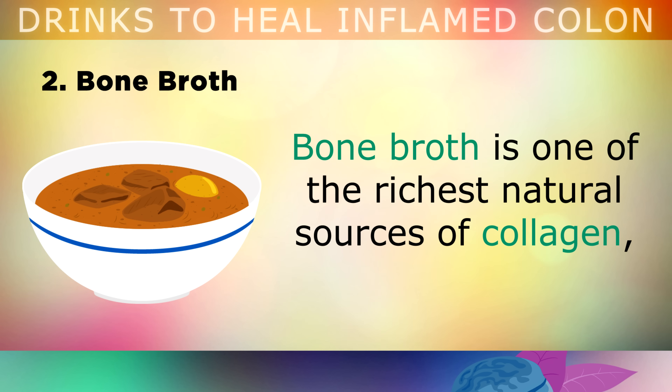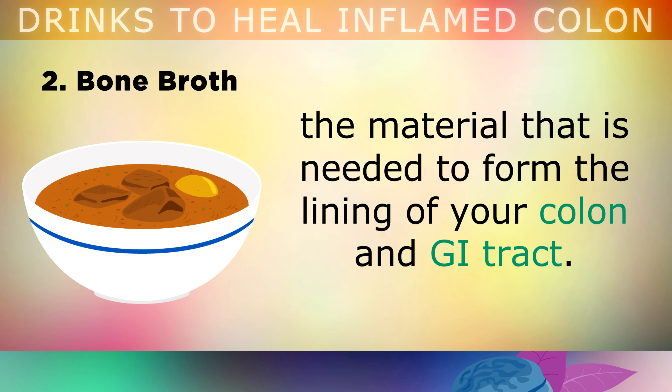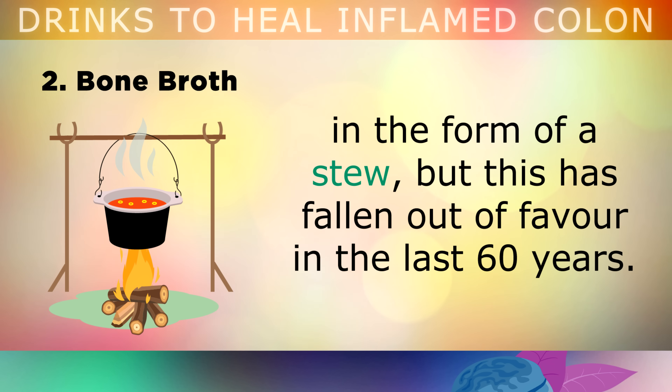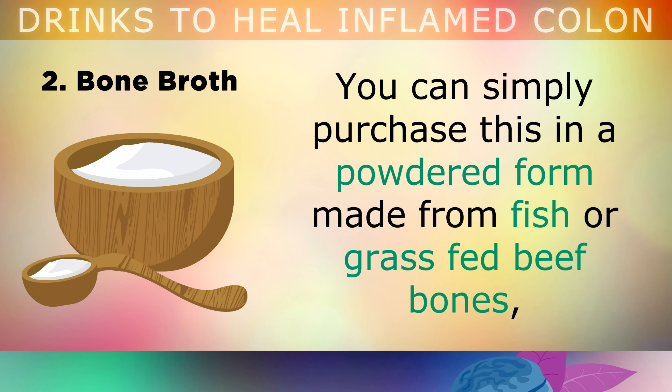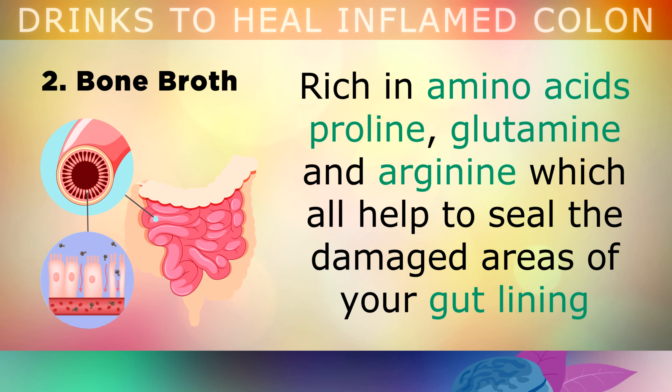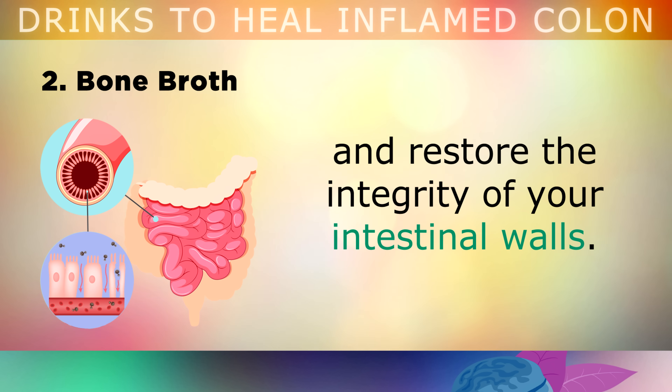Bone Broth is one of the richest natural sources of collagen, the material that's needed to form the lining of your colon and gastrointestinal tract. Our ancestors consumed this as a staple in their diet, as it was made by boiling animal bones in the form of a stew, but this has fallen out of favour in the last 60 years, which may be the culprit for so much collagen loss. Instead of boiling up the bones at home, you can simply purchase a powdered bone broth made from fish or grass fed beef bones, and add this tasteless liquid to a glass of water or in a soup. It's rich in amino acids called proline, glutamine and arginine, which all help to seal the damaged areas of your gut lining and restore the integrity of your intestinal walls.